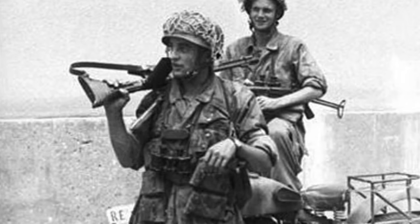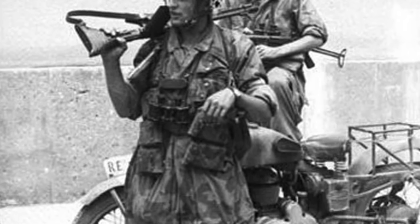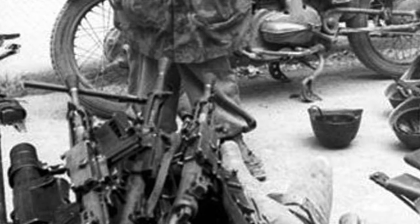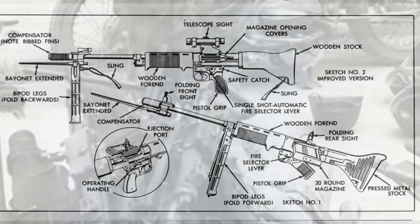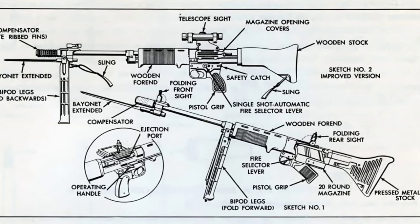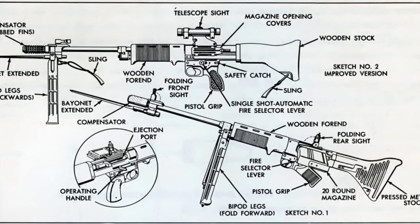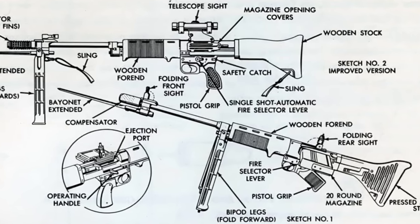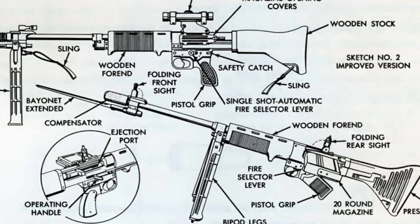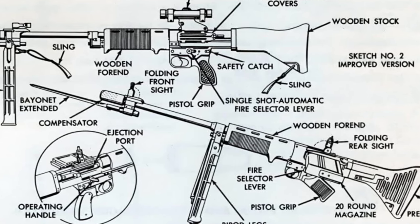The FG-42 was first seen in action when German paratroopers and SS commandos rescued Mussolini in 1943. Allied troops encountered the FG-42 along the Gustav Line in Italy and later during the fighting around Monte Cassino. German troops reported some issues with the early versions of the weapon, resulting in modifications to the bipod and pistol grip. During the Normandy landings in 1944, American troops faced the greatest concentration of FG-42s during the war. The rifle design left a lasting impression on American troops from the battlefields of France to testing ranges in the United States.